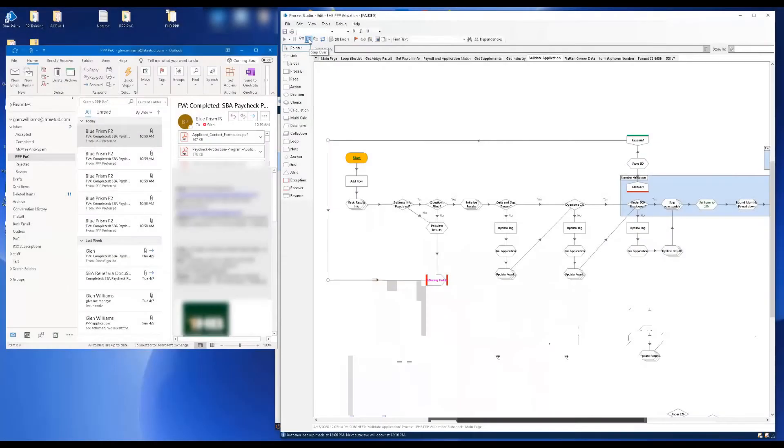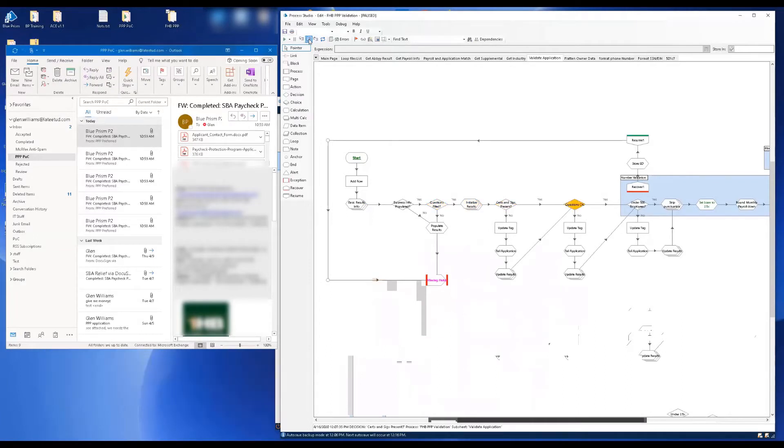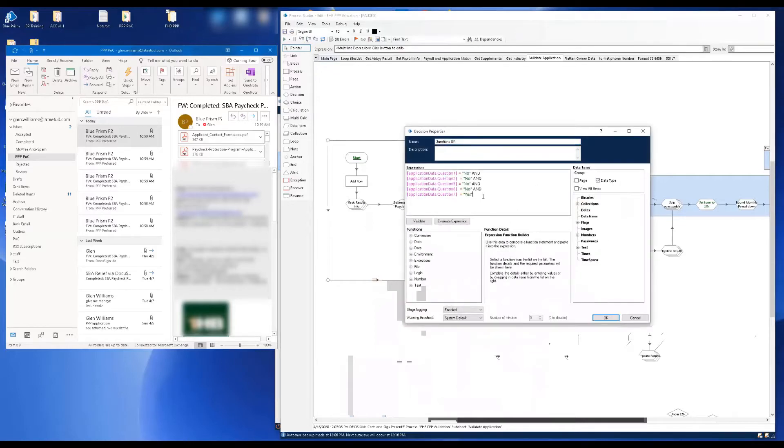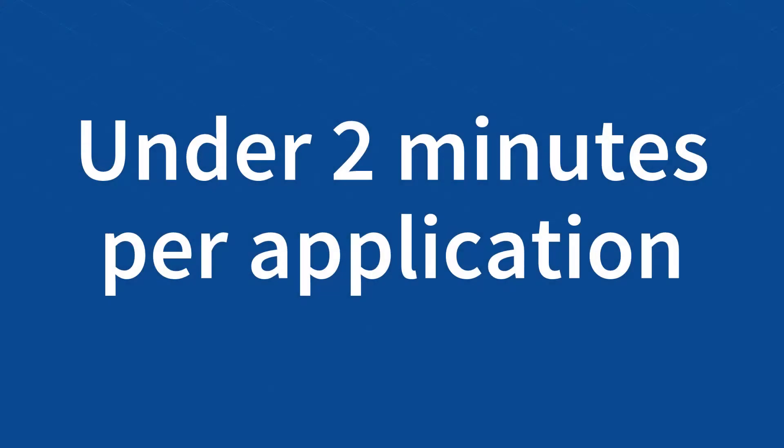By combining business rules with extensible AI, again through pre-built integrations, the digital worker can complete the validation and underwriting in under a minute. In the same time, it will also apply proper formatting for the application. A digital worker can complete the entire end-to-end process in under two minutes.